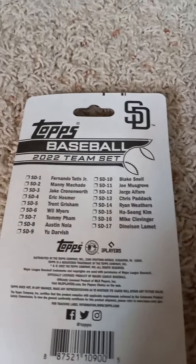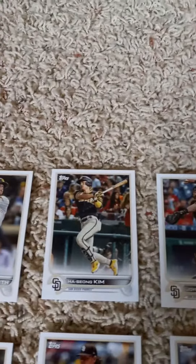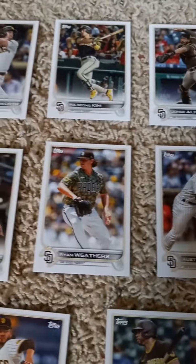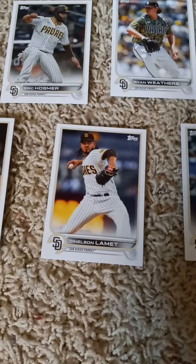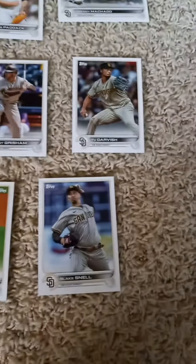First cards in the 2022 Topps factory team set for the San Diego Padres: Fernando Tatis Jr., Jake Cronenworth, Ha-Sung Kim, Jorge Alfaro, Chris Paddack, Manny Machado. Second row: Joe Musgrove, Eric Hosmer, Ryan Weathers, Austin Nola, Trent Grisham, Yu Darvish. Third row: Will Myers, Dennis Lamont, Tommy Pham, Mike Clevinger, and Blake Snell.